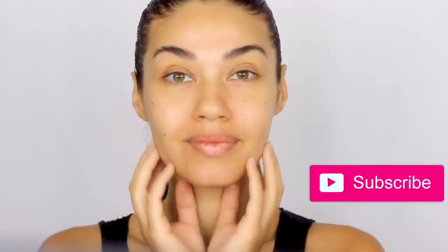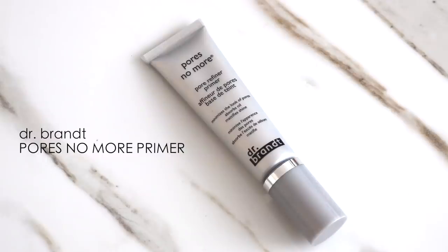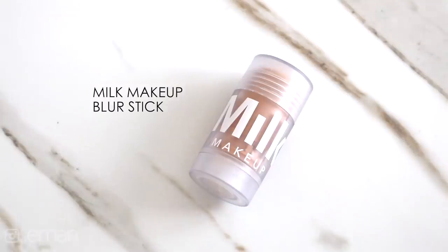Starting off with a bare face, I'm using the Dr. Brandt Pores No More Primer. If you have large visible pores like I do, this is a great primer to try. For lip conditioner, I'm using my usual Burt's Bees lip balm, and as a second primer, I'm using the Milk Blur Stick. This blur stick works amazing at really smoothing out your skin and minimizing your pores, creating such a beautiful smooth surface. I love using this product before applying foundation.